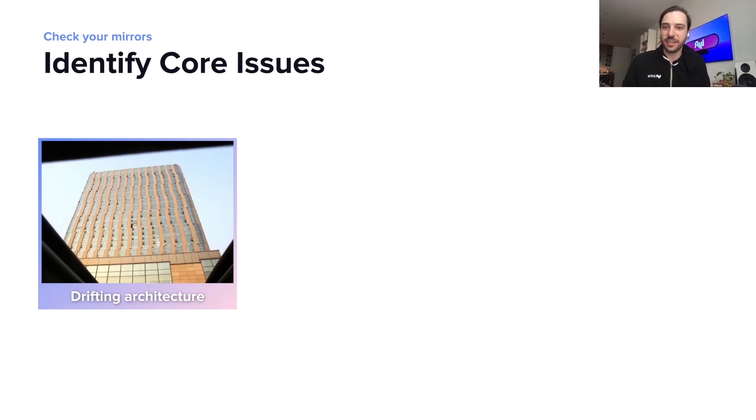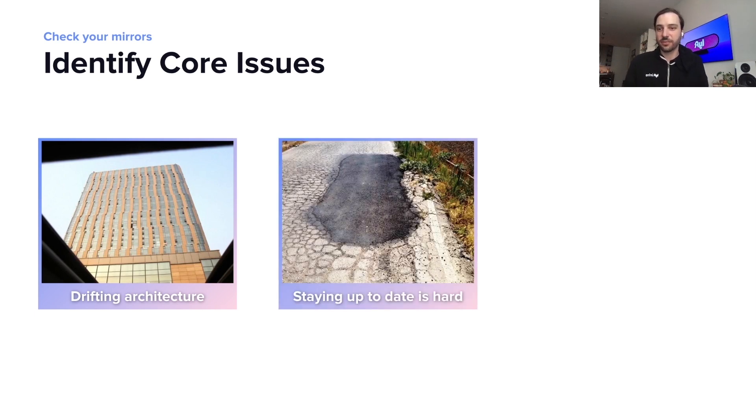So the first thing that we did was identify our core issues. Specifically, first off was our drifting infrastructure. What we found was with our service template approach that as it was a lock in time, our new services looked very different than our older services. And that also leads to the next problem, where staying up to date was very difficult.